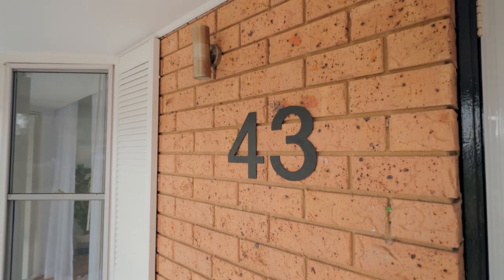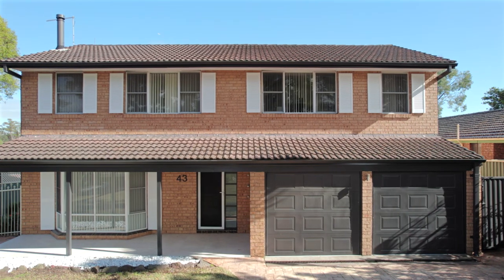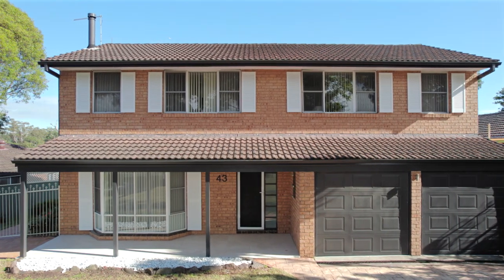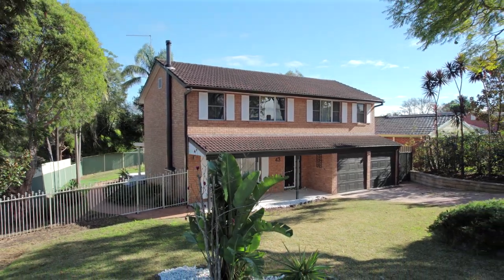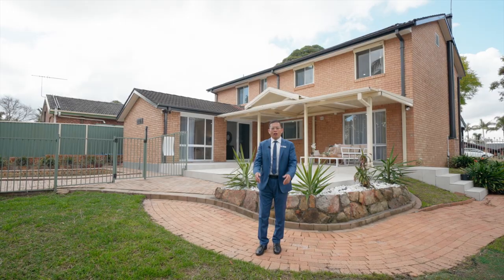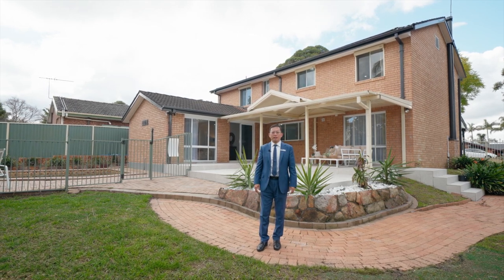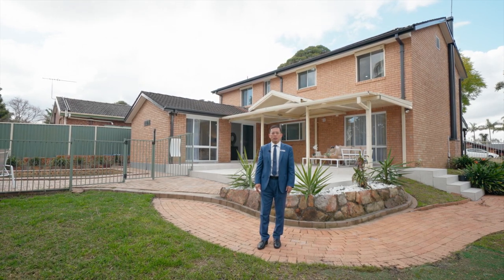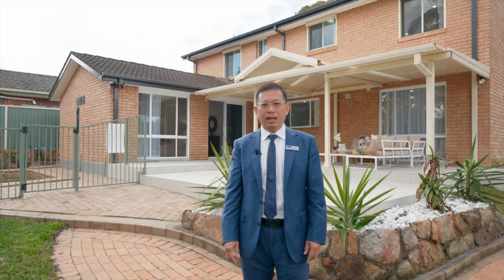Don't miss the opportunity to make 43 Darcy Road your own home. Contact me today to schedule a private tour and experience the elegance and comfort this property has to offer. My name is Jack B. If you need further information or assistance in real estate, you are welcome to give me a call at any time. Thank you.